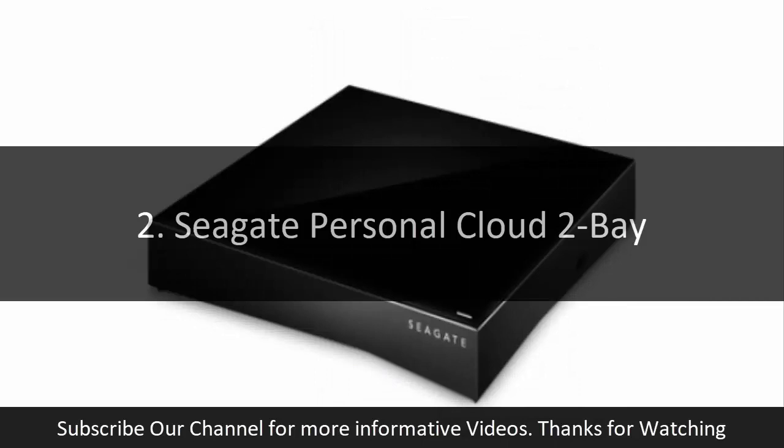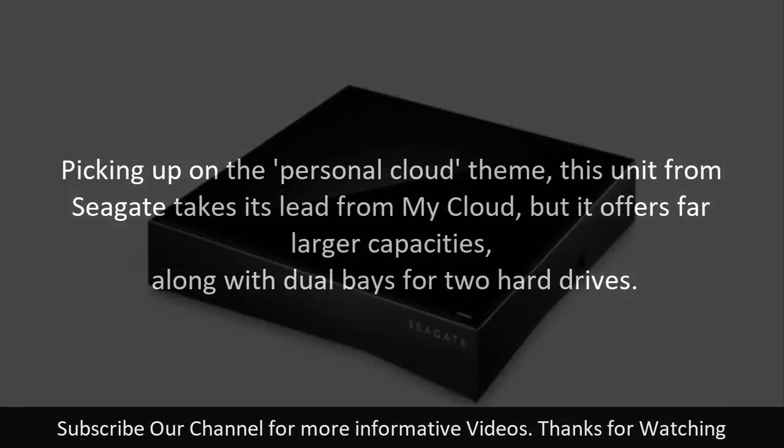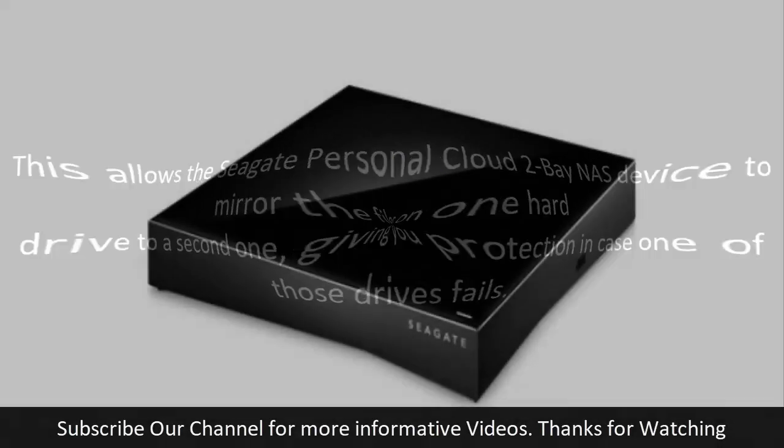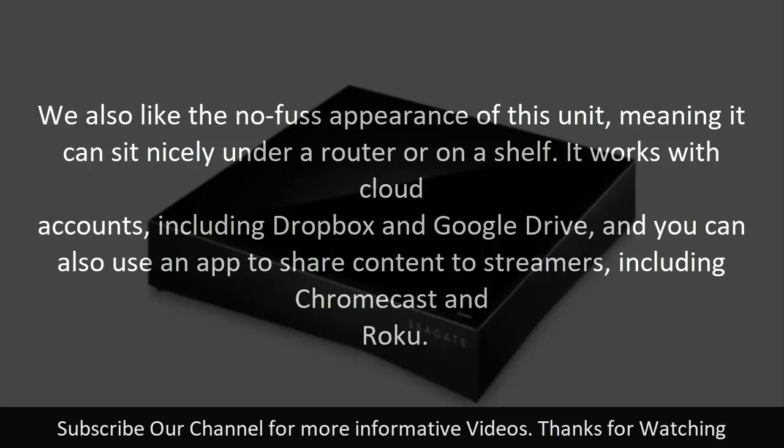2. Seagate Personal Cloud 2 Bay. Picking up on the Personal Cloud theme, this unit from Seagate takes its lead from My Cloud, but it offers far larger capacities along with dual bays for two hard drives. This allows the Seagate Personal Cloud 2 Bay NAS device to mirror the files on one hard drive to a second one, giving you protection in case one of those drives fails. We also like the no-fuss appearance of this unit, meaning it can sit nicely under a router or on a shelf. It works with cloud accounts including Dropbox and Google Drive, and you can also use an app to share content to streamers including Chromecast and Roku.